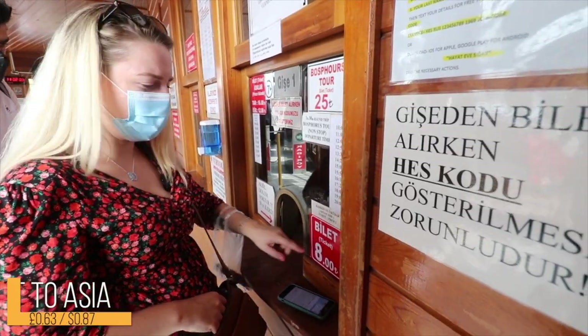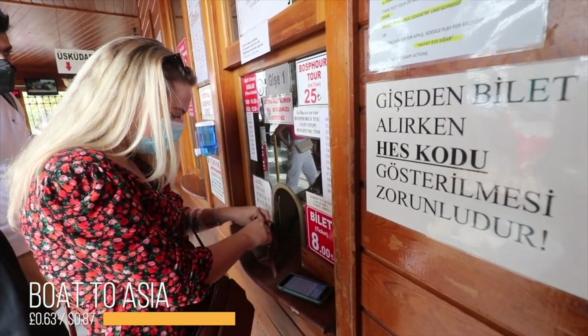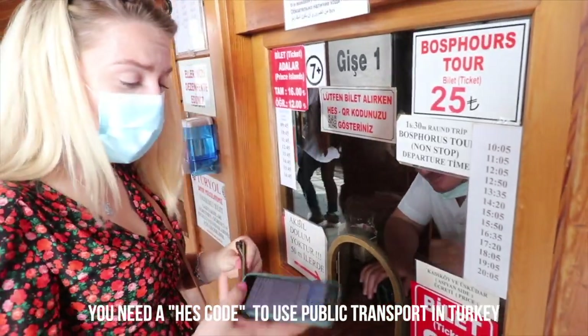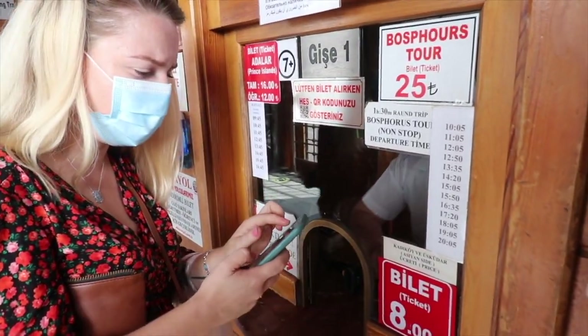So it's 8 Turkish Lira, so it's not too bad — even less than that actually! We need to get our Heskort. Mish, you got yours too!